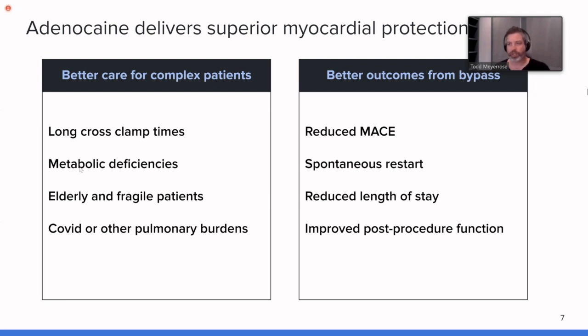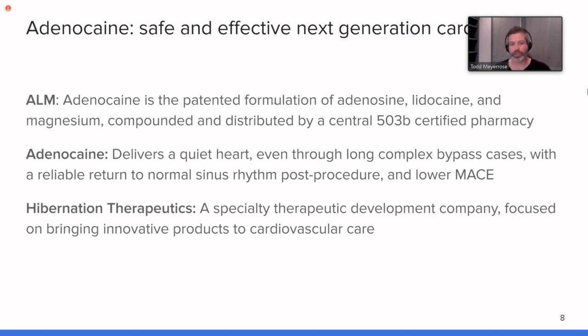We're particularly interested in patients with metabolic deficiencies — diabetics, pre-diabetics, and those with kidney dysfunction. Compared to Donato, Buckberg, Plegisol, and others, we've seen interesting benefits with adenocaine not just from a hemodynamics and hemodilution standpoint, but also in how patients handle their blood sugar post-surgery. We're working up that data now. In brief, adenocaine is a simple formulation of adenosine, lidocaine, and magnesium, with a patent good until 2034 across a variety of applications and dosages.